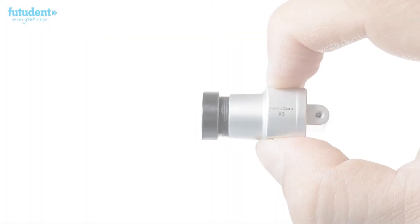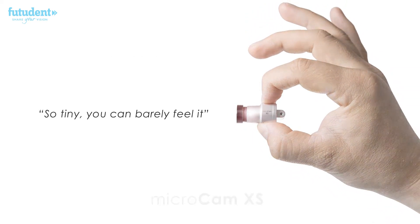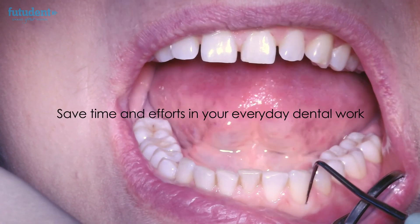And the MicroCam XS — the world's smallest full HD medical loop camera, so tiny you can barely feel it. For better documentation, communication, and education. To save time and effort and to improve your workflow.